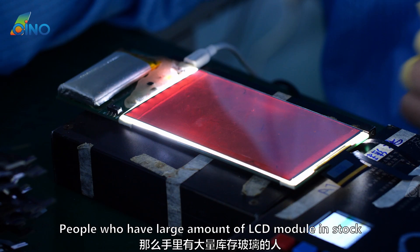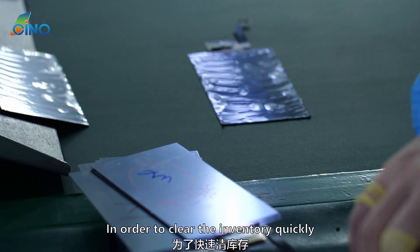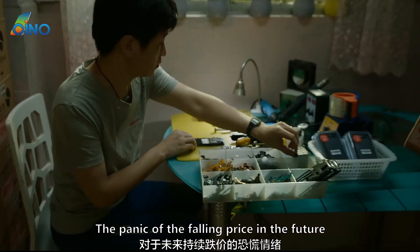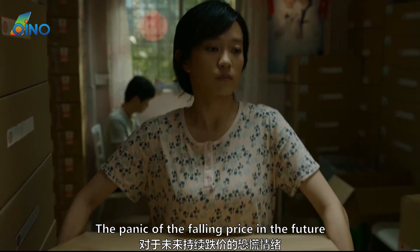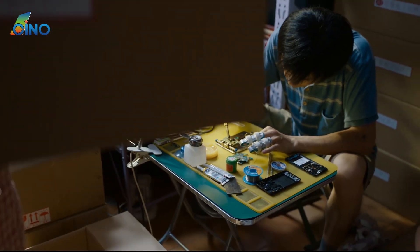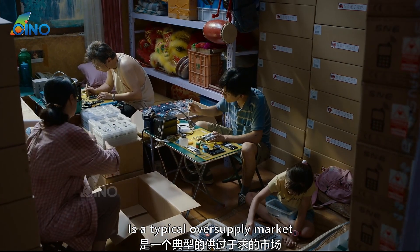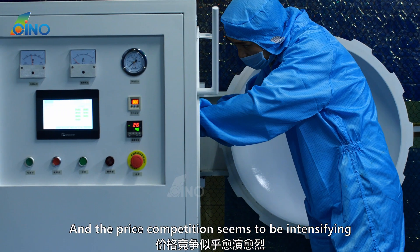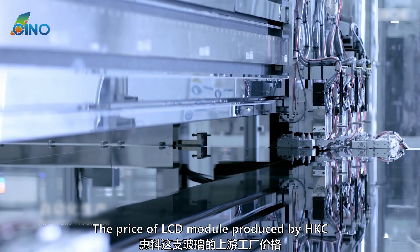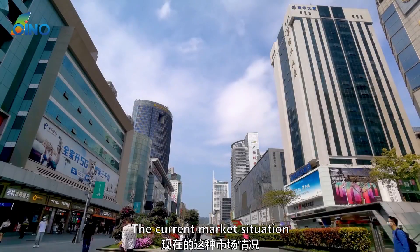People who have large amounts of LCD modules in stock, and people who are currently producing, in order to clear inventory quickly and obtain more customers, have started a price war. The panic of falling prices has further contributed to this price reduction that has lasted for several months. Therefore, this year's DFT screen is a typical oversupply market, and price competition seems to be intensifying. Up to now, the price of LCD modules produced by HKC has directly fallen below 100 Chinese Yuan.